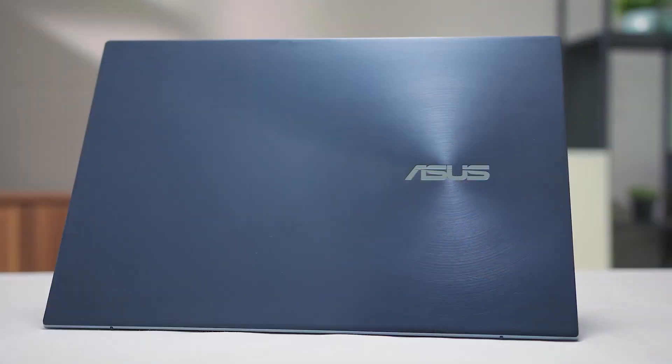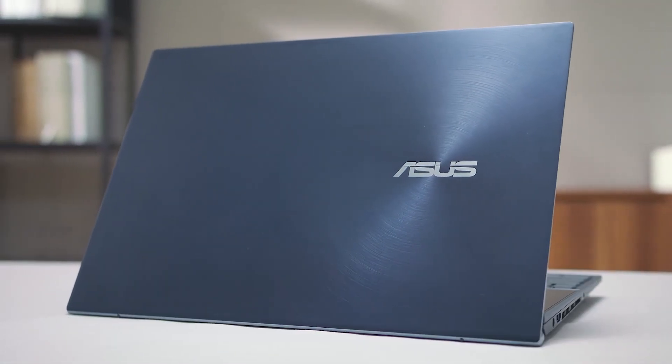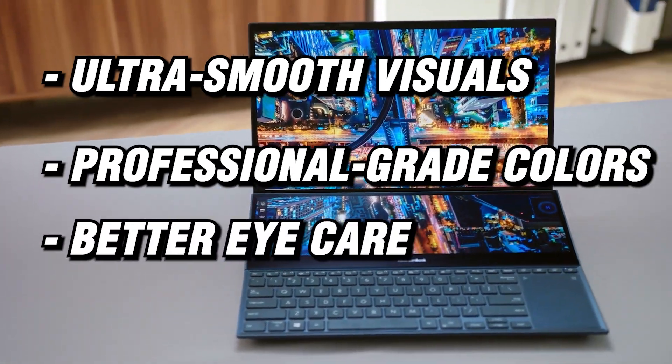The laptop also boasts a stunning primary display — a 15.6-inch 4K OLED HDR NanoEdge touchscreen that delivers ultra-smooth visuals, professional-grade colors, and better eye care.